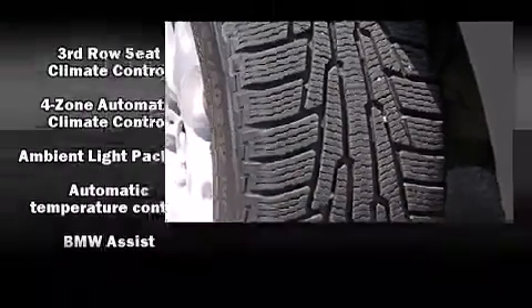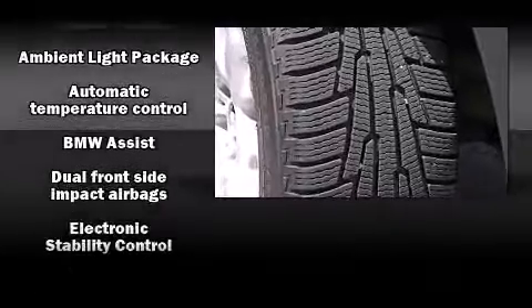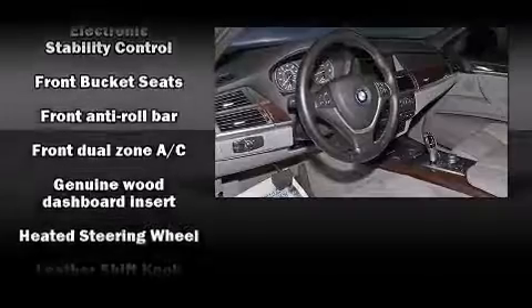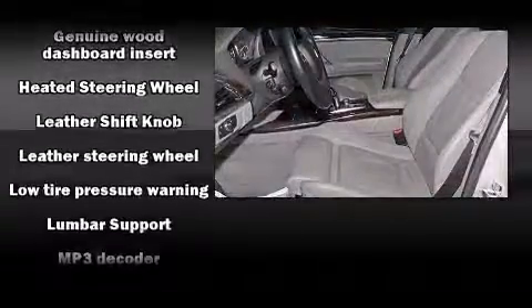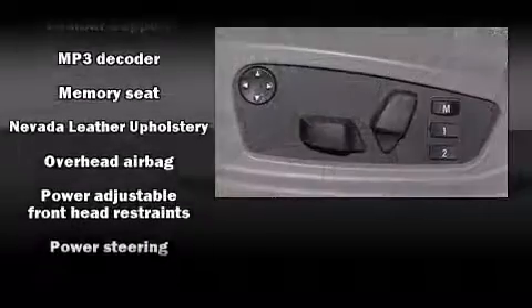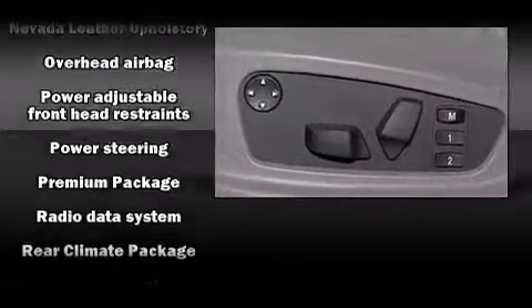BMW also prioritized safety and security with features such as dual front impact airbags with occupant sensing, anti-whiplash front head restraints, a security system, and four-wheel disc brakes with ABS. You'll never lose visibility with rain-sensing wipers, which activate automatically when the drops start to fall.